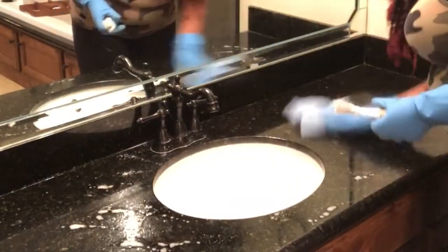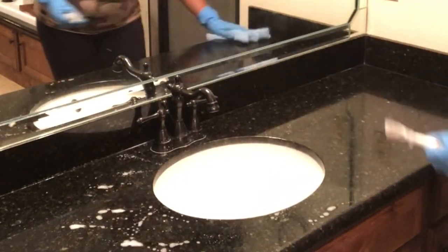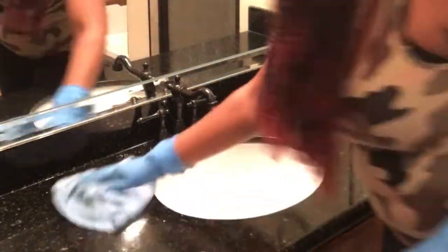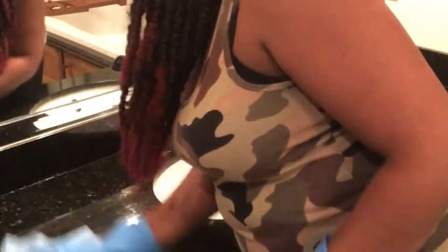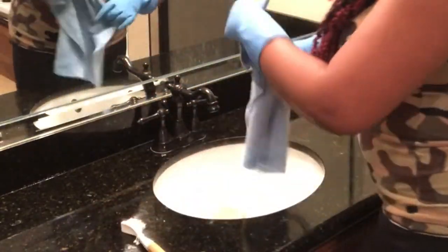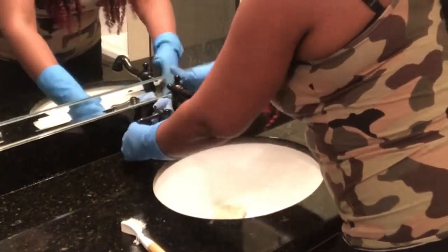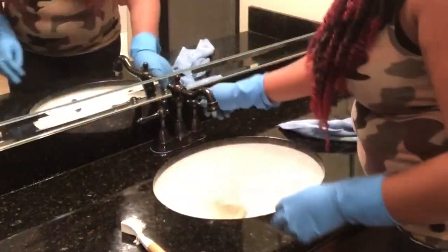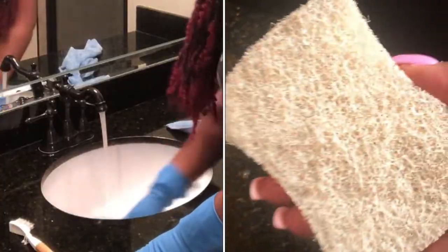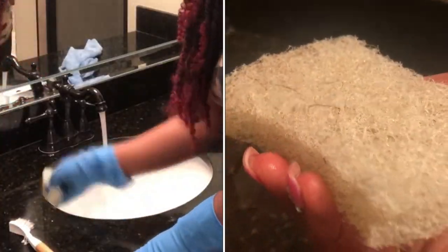I was using a grout brush from Grove Collaborative. I love that brush because it just gets into those little areas that I can't reach. Now I'm using my coconut scouring pad in my sink.